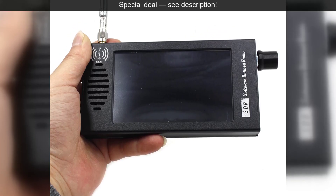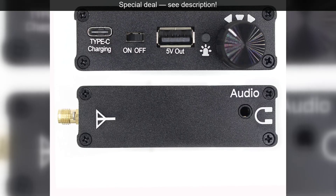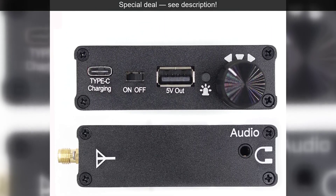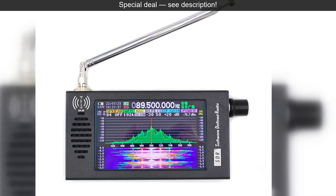Well, today we're doing just that. We're taking a deep dive into an incredible piece of technology that makes exploring the spectrum easier and more exciting than ever before: the 4.3-inch software-defined radio receiver.